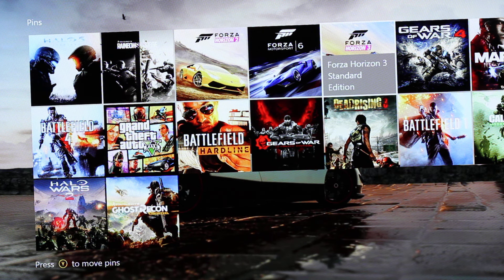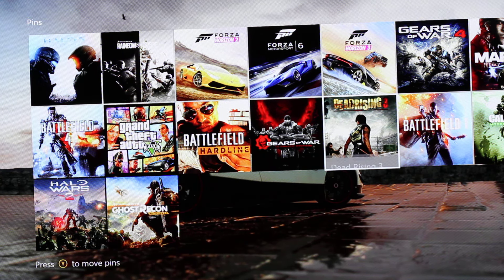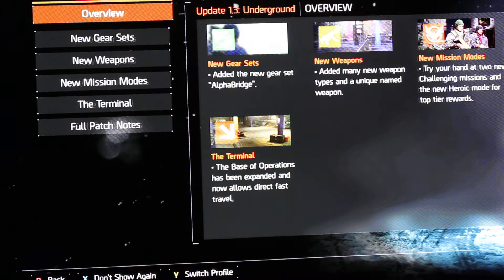I think 4K will look amazing with HDR — I think that's the only big difference we will see when upcoming games support it. Gears of War 4 will definitely support 4K and HDR. So yeah, let's see.